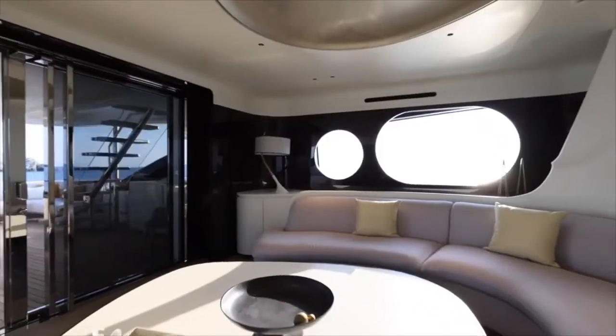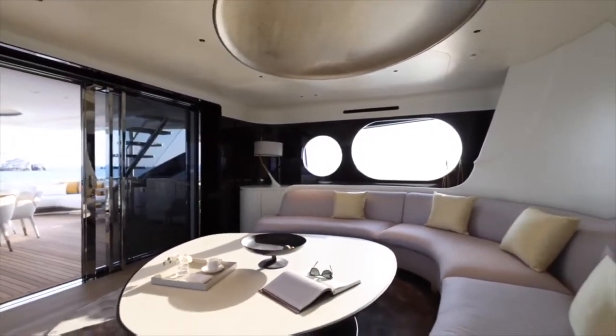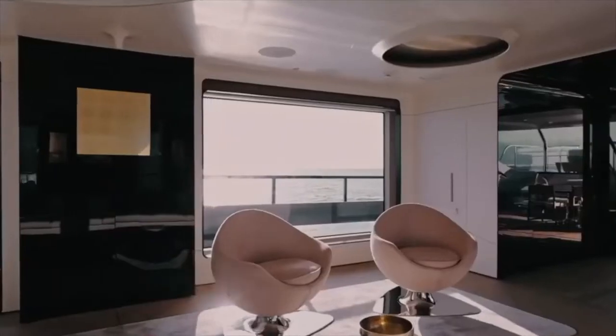The upper deck lounge has an enormous half-moon couch on the port side with a small sitting area to starboard. Further forward is a day head and a guest suite, as well as the main bridge.